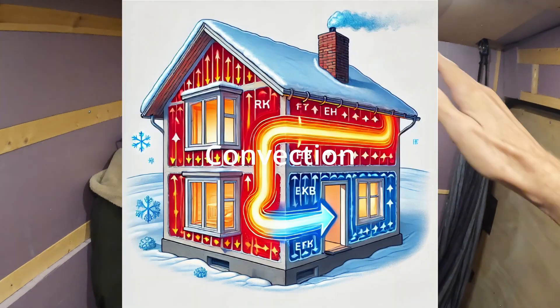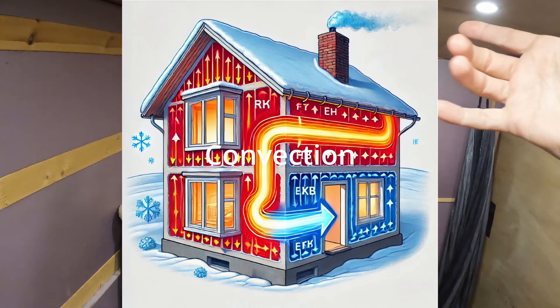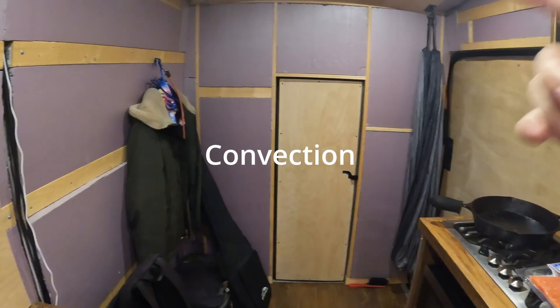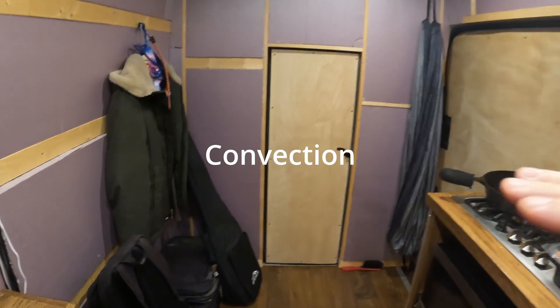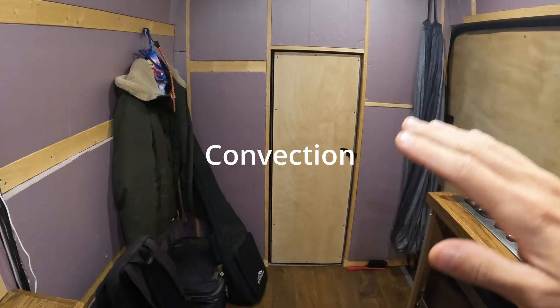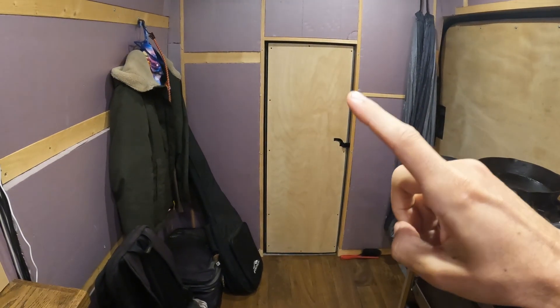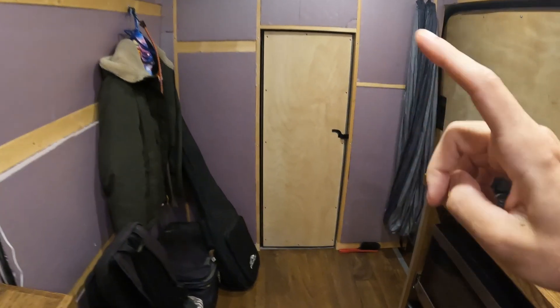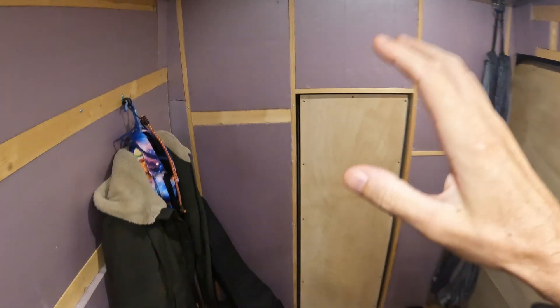The second way heat transfers is convection — it's like when the heat moves through the air, creating drafts. We know heat rises, but warm air also wants to move into colder areas to equalize temperatures. While the warm air is moving towards the cold air, this creates motion in the air, which causes wind or drafts. You can fix this in your van by making sure every little crevice is blocked with insulation, especially around the doors.